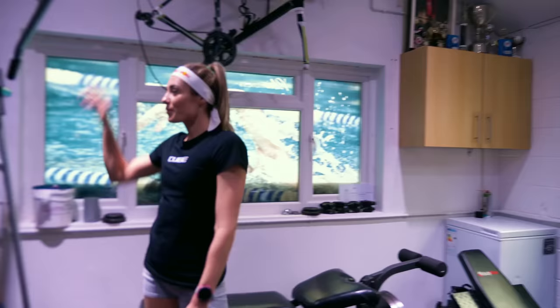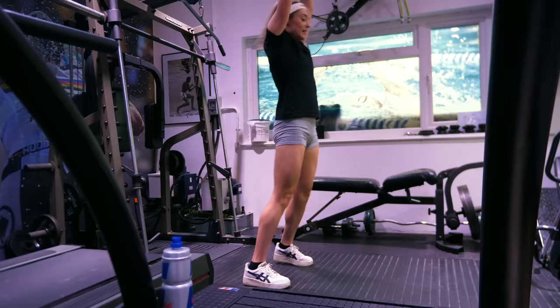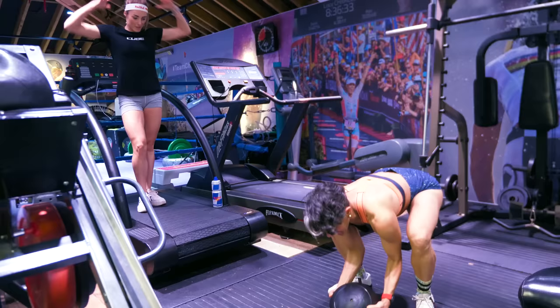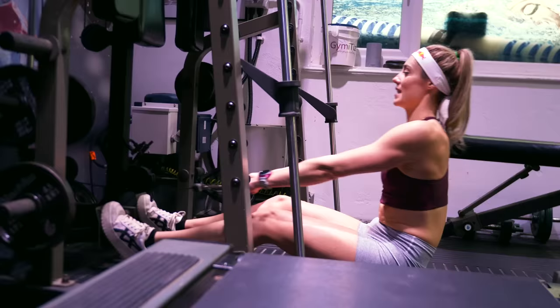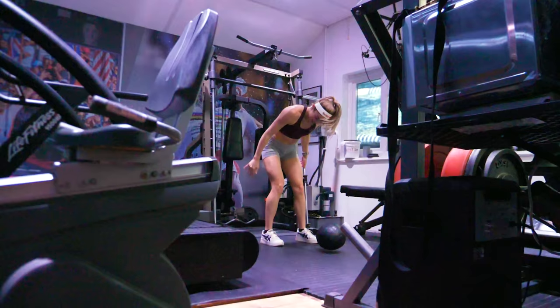We did some medicine ball slams — 10 on each side, then 5 slams. If anyone's annoyed you, this is the one to do! I try to do three smaller gym sessions throughout the week rather than two massive ones, because it's nicer to do more focused work and not feel like there's a huge list of exercises to get through.